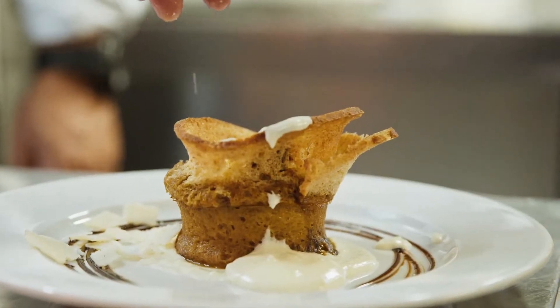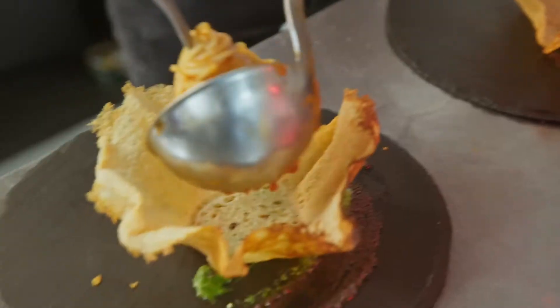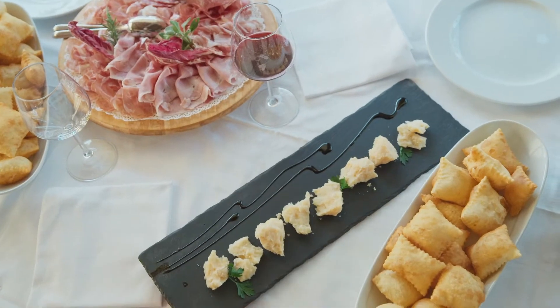My favorite way to eat parmigiano is well-aged, over 30 months, with a drop of a well-aged balsamic vinegar.